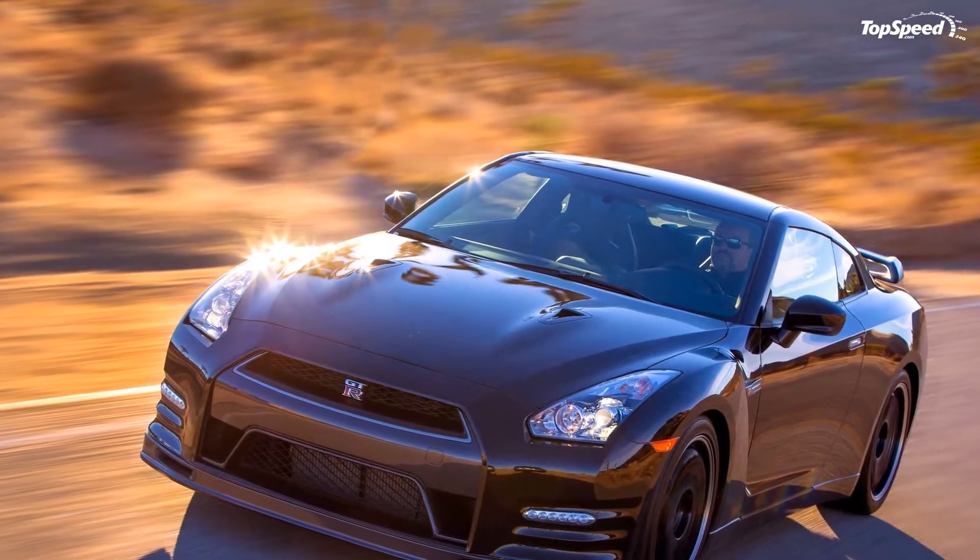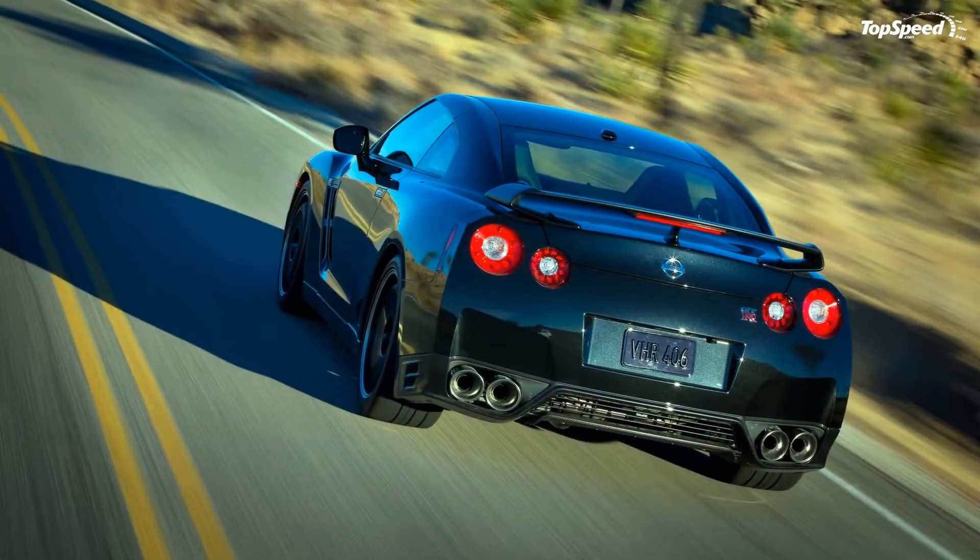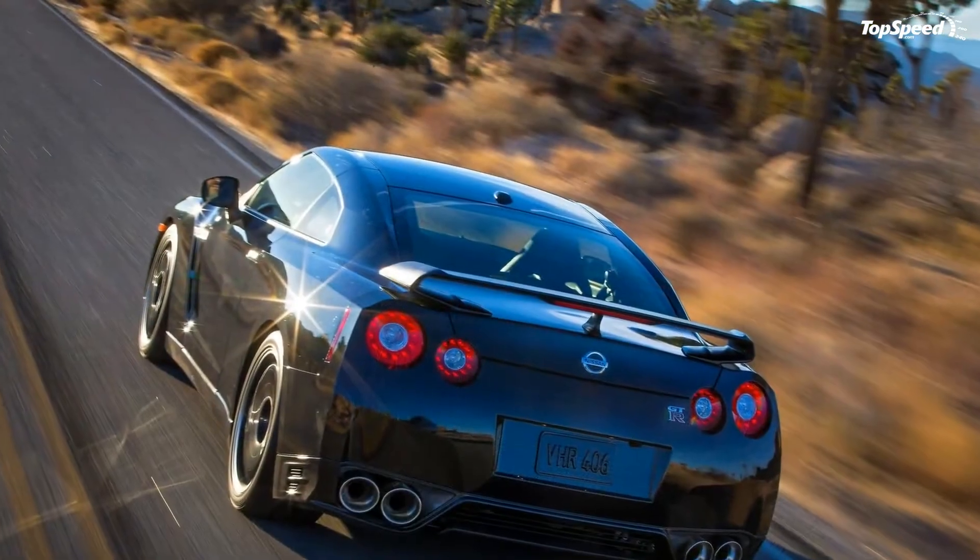Update the 1st of May 2013: Nissan has just revealed the pricing details on the 2014 GT-R Track Edition.